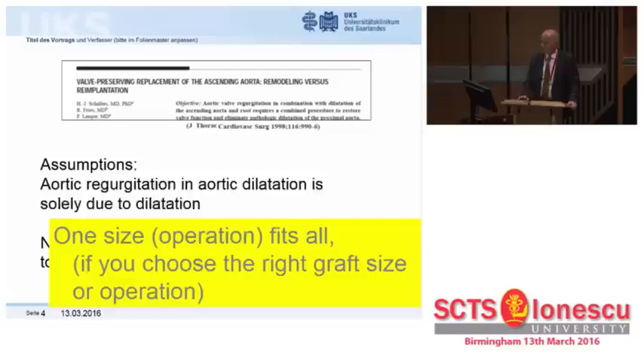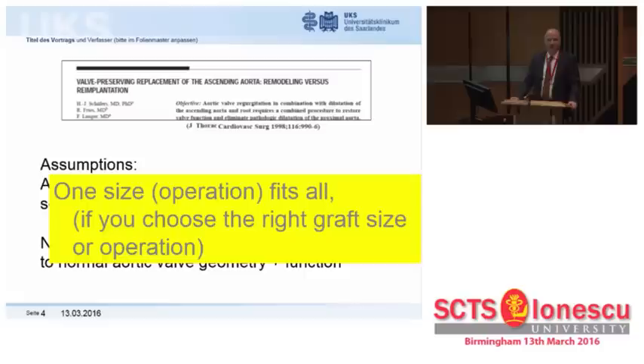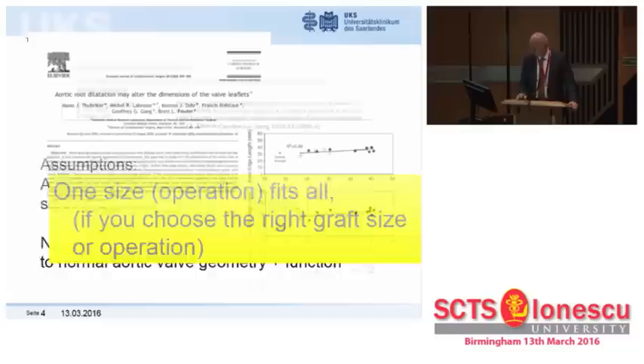In other words, one size fits all — or one operation — if you are a genius and pick the right graft size. And this is what many surgeons have discussed.